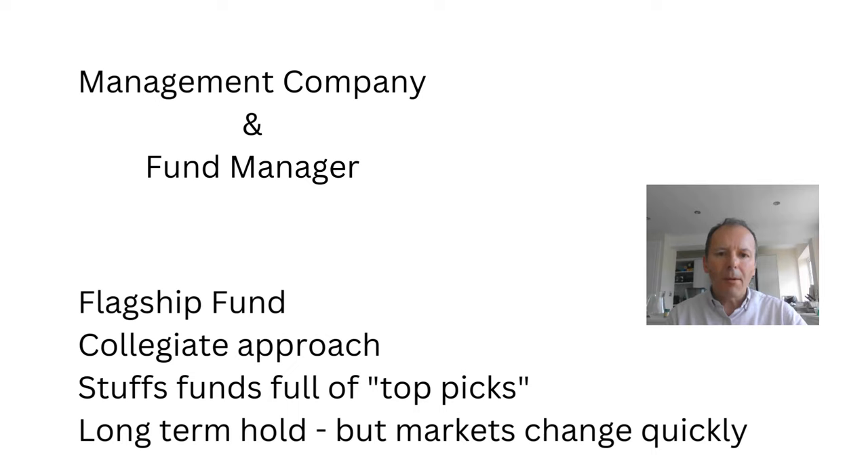Next we look at the management company and the fund manager. Baillie Gifford is privately held, which means it can take a long-term view — that's good. Scottish Mortgage is a flagship fund, so it receives plenty of management attention. Unfortunately, Baillie Gifford has a collegiate approach when selecting investments and tends to fill their funds with the same top picks, which can make it difficult to then sell some of those positions because Baillie Gifford wants to maintain a consistent view across all of its funds.